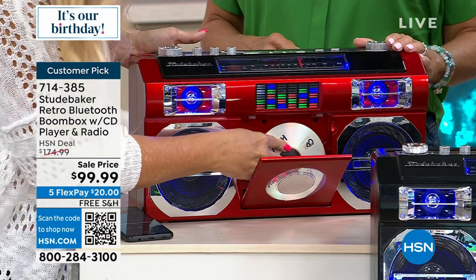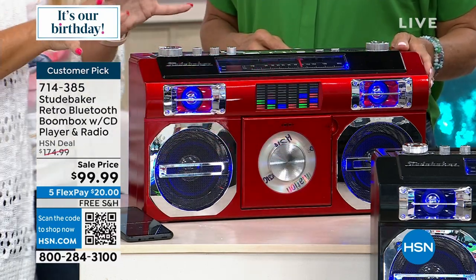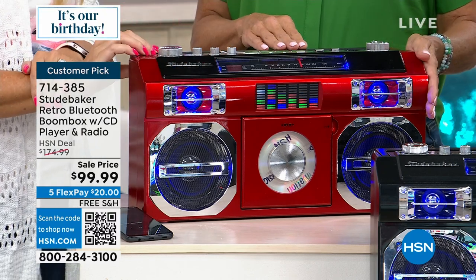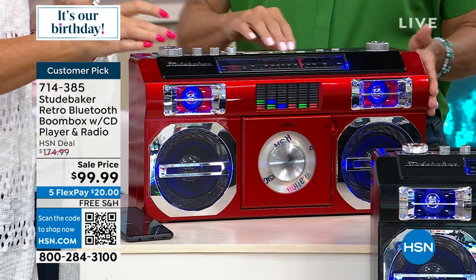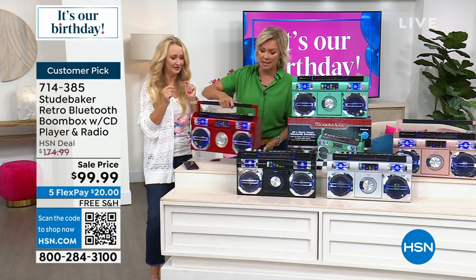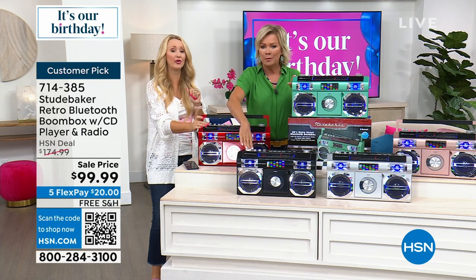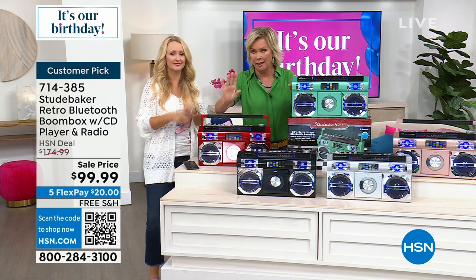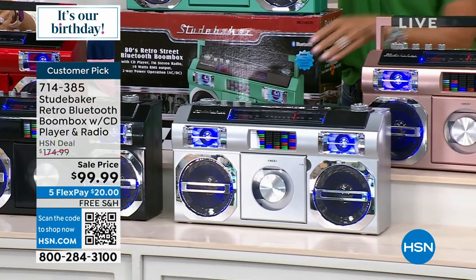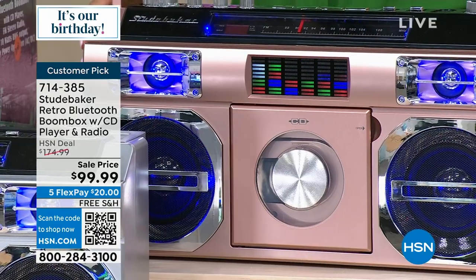Everybody wants portable music. A lot of us love the retro nostalgic vibe of a boom box. If you remember the 80s, this might take you back — it's like a little time capsule for all of your memories. Red is almost gone — it's like a candy apple red. It always sells out first. Next to go is probably the turquoise blue-green. The teal is beautiful, black is classic, the silver has a matte silver finish, and the rose gold is really pretty and unique.